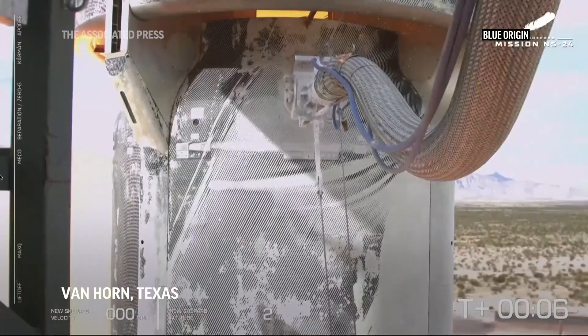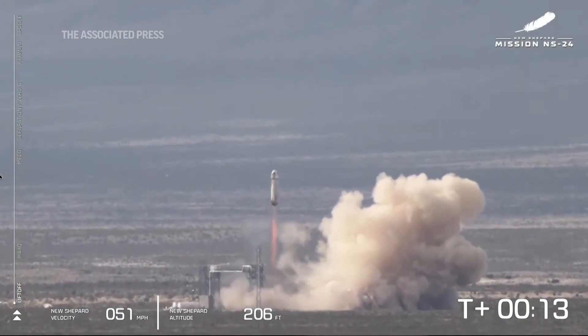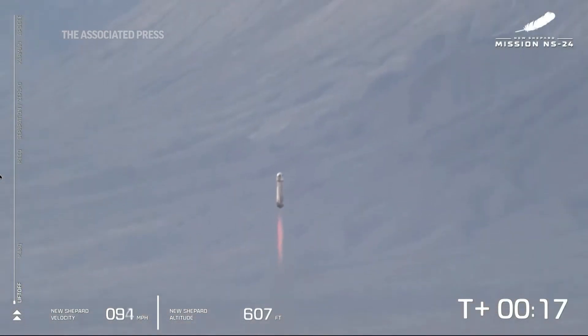We have ignition of our BE-3 engine. And liftoff. Mission Control confirms that New Shepard has cleared the tower and is headed to space.